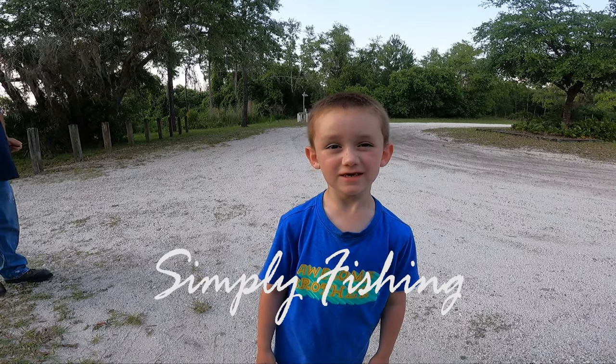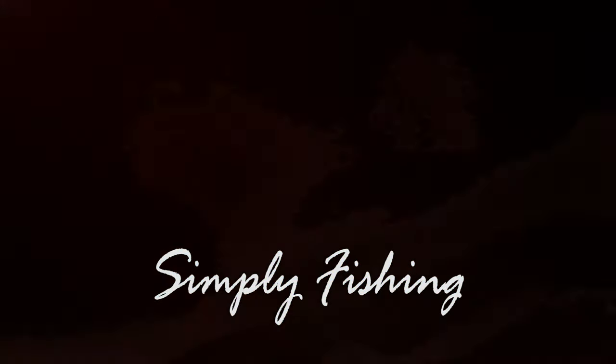Thank you for watching Simply Fishing. Bye bye!